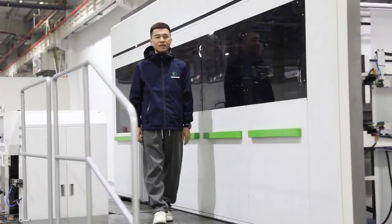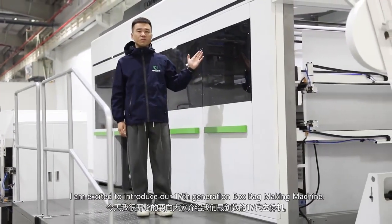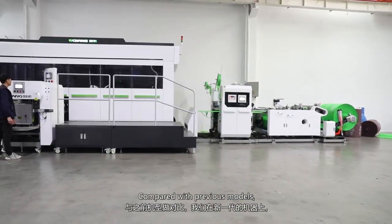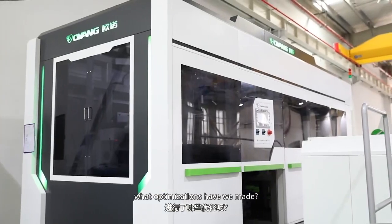Hello everyone. I'm excited to introduce our 17th generation box bag making machine. Compared with previous models, what optimizations have we made?